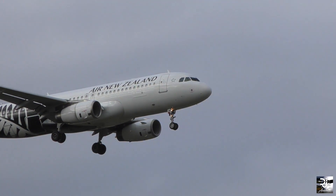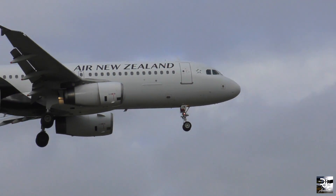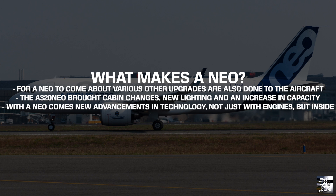Now we've got the difference between the names out of the way — is there anything else? Yes. NEO, while standing for New Engine Option, doesn't just stop at the engines. For a NEO to come about, various other upgrades are also done to the aircraft to make it more desirable for carriers. Take the A320 NEO for example: the aircraft brought along significant cabin changes, new lighting, and potentially an increase in seat capacity. Overall with the NEO comes new advancements in technology, not just with the engines, but also inside the cabin.